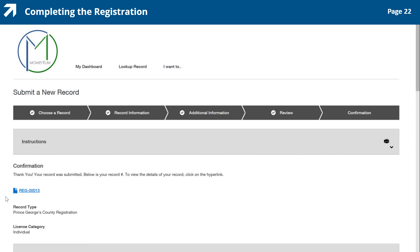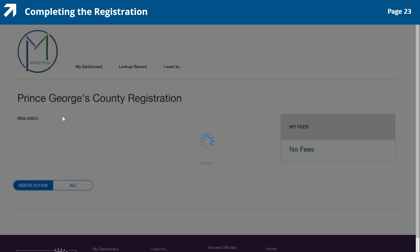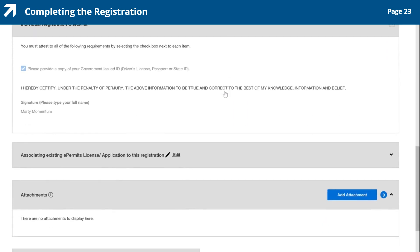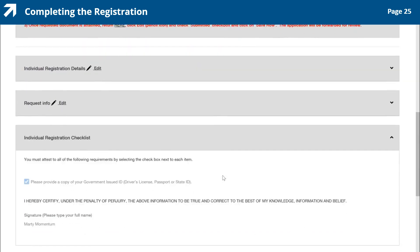Let's continue to the Upload Document stage. Notice that the record number is a hyperlink. Click the Record Number hyperlink to proceed to the document submission page and instructions. Here is where you will begin the upload document process. On this page, it is important to follow the instructions in order. The first step is to attest, or verify, that you have the verification documents. Click the Here hyperlink at the end of Step 1. The page automatically scrolls down to the Individual Registration Checklist section. Here you review and confirm that your previous response was saved. Then scroll back up to the Instructions section to complete the next step.